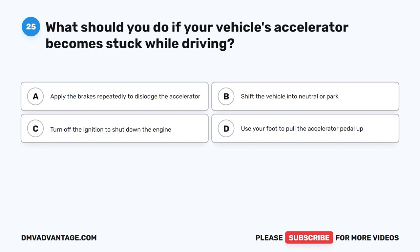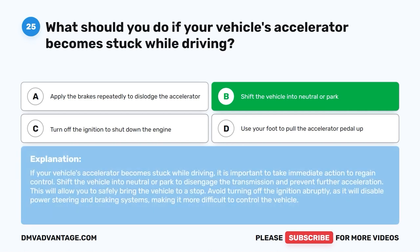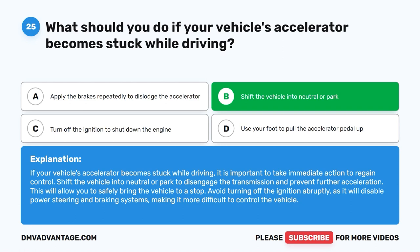Question twenty-five: What should you do if your vehicle's accelerator becomes stuck while driving? A. Apply the brakes repeatedly to dislodge the accelerator. B. Shift the vehicle into neutral or park. C. Turn off the ignition to shut down the engine. D. Use your foot to pull the accelerator pedal up. The correct answer is B. Shift the vehicle into neutral or park to disengage the transmission and prevent further acceleration, allowing you to safely bring the vehicle to a stop. Avoid turning off the ignition abruptly as it will disable power steering and braking systems.